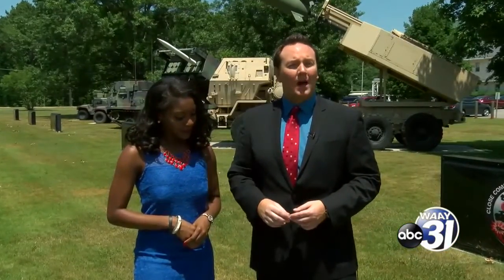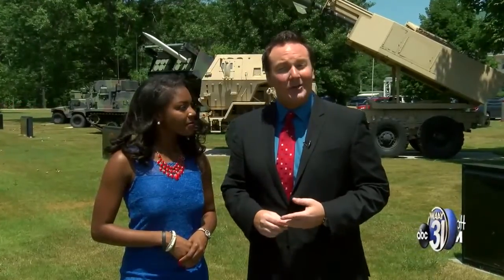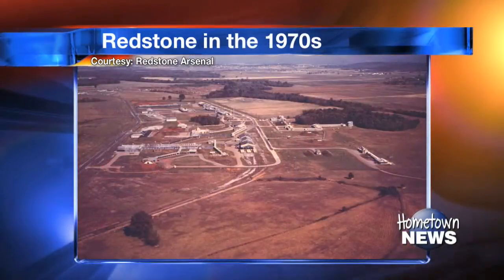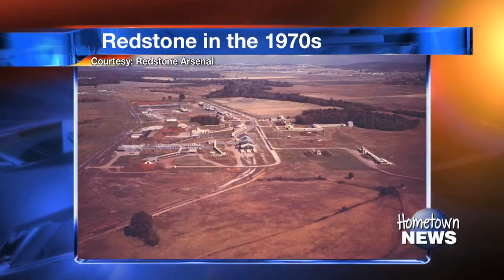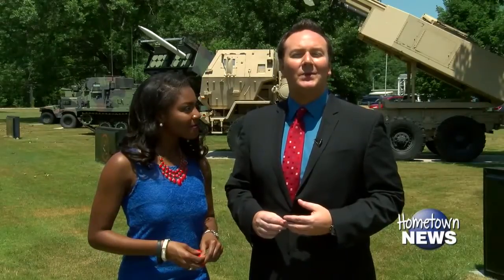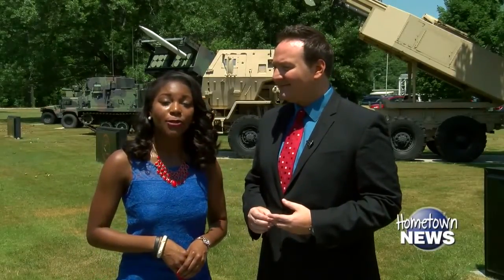Technology was really starting to evolve, and even some of the early work on smart bombs was beginning on Redstone Arsenal. But what about the 1970s? Lots of projects were worked on during that decade, but one of the biggest was the creation and dedication of the U.S. Space and Rocket Center. Redstone Arsenal donated the land, and the center was officially opened in March of 1970. We are giving you an in-depth look at Redstone Through the Decades, and we're going to jump into the 80s — Redstone's involvement in the Cold War.